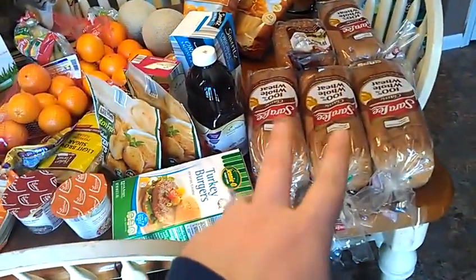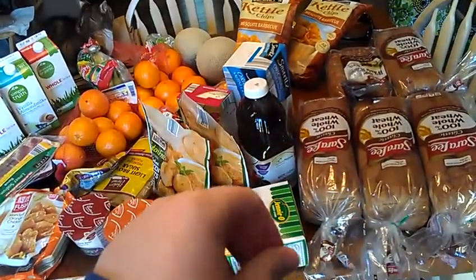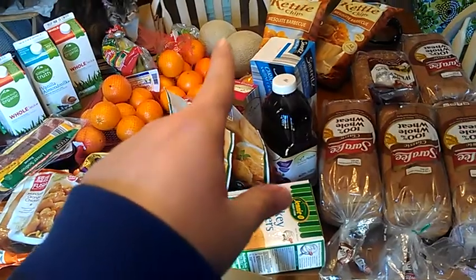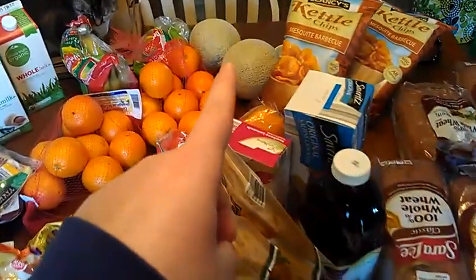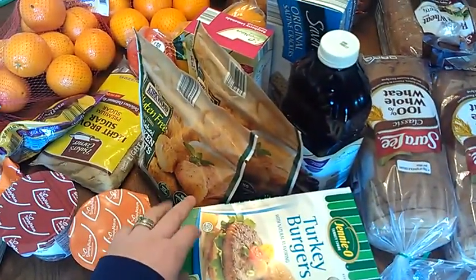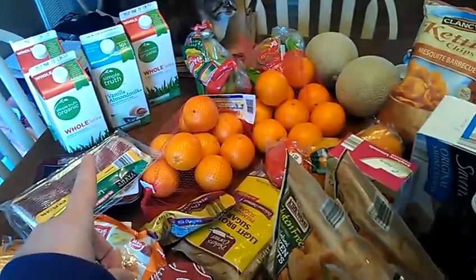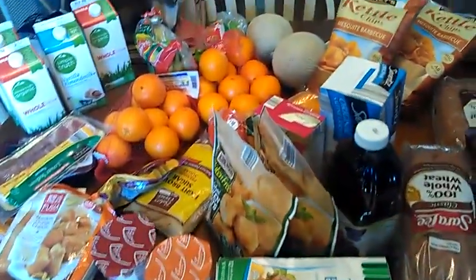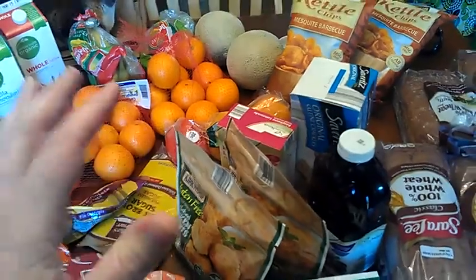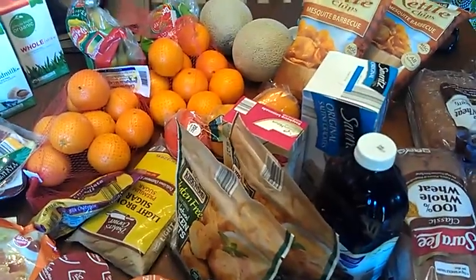This will last us — the bread will last about two weeks, the chips will last my husband about a week and a half since they're smaller bags. The fruit will probably last us two weeks, maybe. The cantaloupe will last me about two weeks since I'm the only one in the family who eats it. The milk will probably last us two weeks because we still have a half gallon in the fridge, and the bananas will last probably a week and a half. I'm planning on going shopping again next Friday, and I'm hoping to go to Costco.